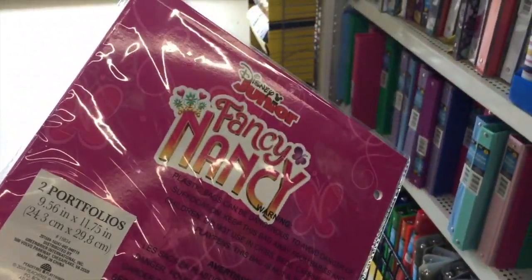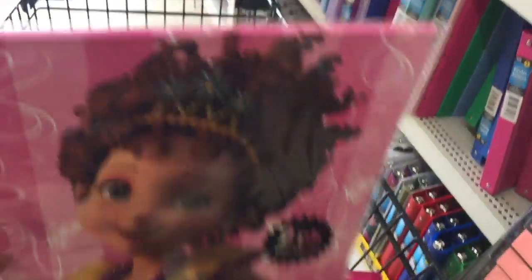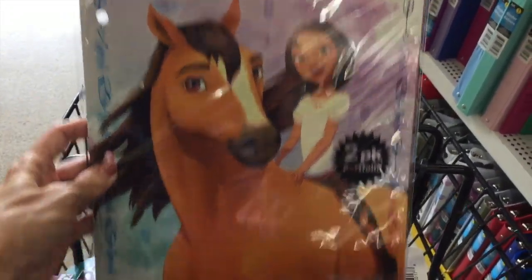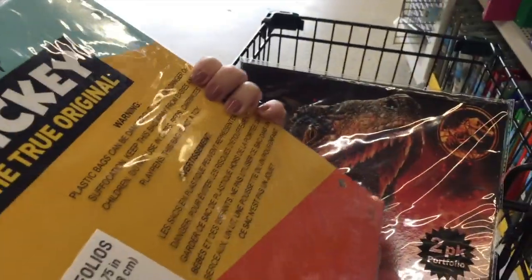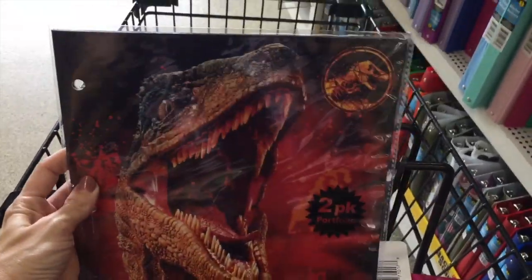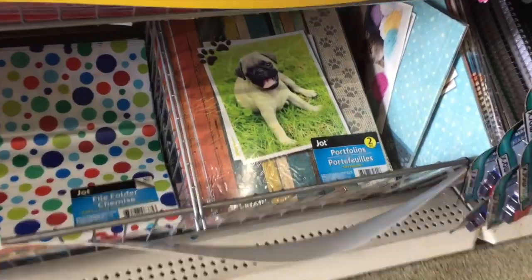That is fun. Is that Fancy Nancy? You also get Spirit — so fun, I'm riding free. Also Mickey Mouse. Do you really get two Mickey Mouse or does the second one look different? I guess you'll have to find out. And then a dinosaur — scary. They also have this little pug portfolio down there as well.